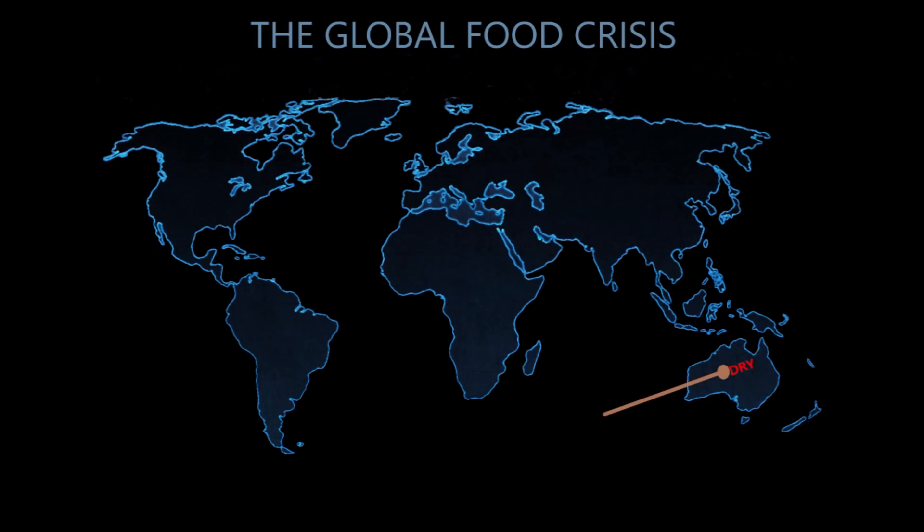The drought in Australia is extreme. It is the worst it has been in over 116 years. As a result, their wheat production is the lowest it has been in over a decade, a loss of over 20%. Because of the loss, Australia, which is the biggest wheat exporter in the southern hemisphere, has had no choice but to import 60,000 tons of wheat from Canada.